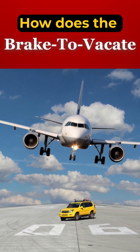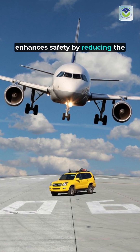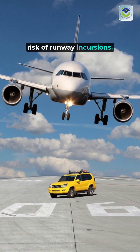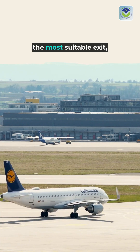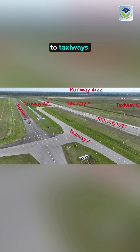In poor visibility, where traditional visual cues are limited, the Brake-to-Vacate system enhances safety by reducing the risk of runway incursions. By guiding the aircraft to the most suitable exit, it minimizes the time spent on the runway, facilitating quicker transitions to taxiways.